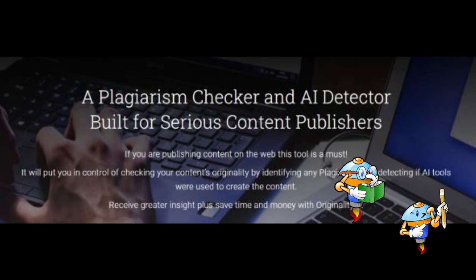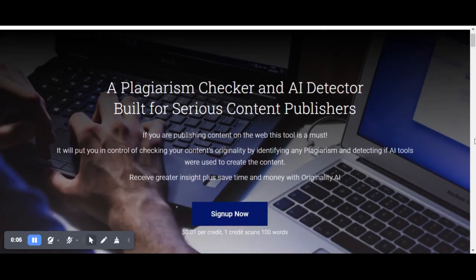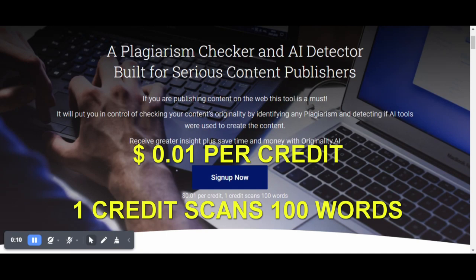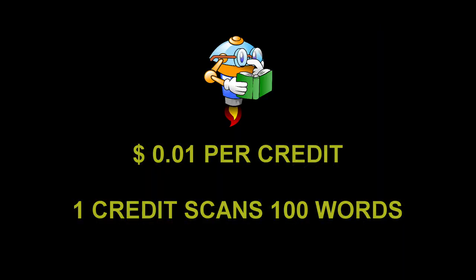If you want to sign up, you need to remember about cost — it will be one cent per credit, and one credit scans 100 words only.